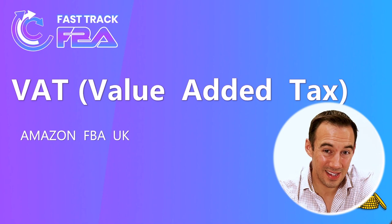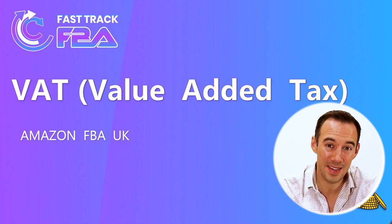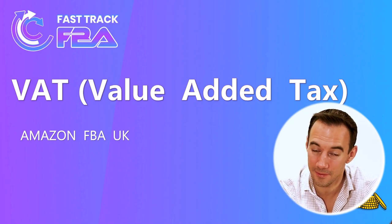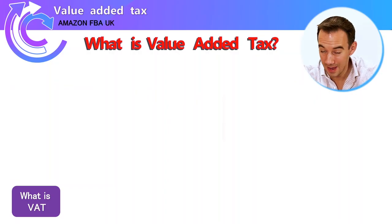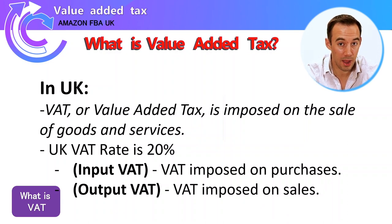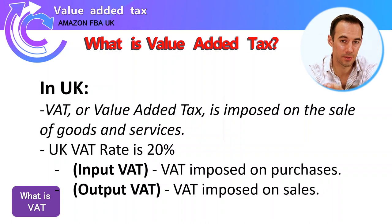So what is VAT? Value Added Tax is a tax imposed on the sale of goods and services. Quite simply, if you are VAT registered, you are now a tax collector for the government — you impose that tax on the sale of goods and services. Whenever you sell a product, this is the tax imposed on top of that, and whenever you buy a product, you're paying the price including tax.